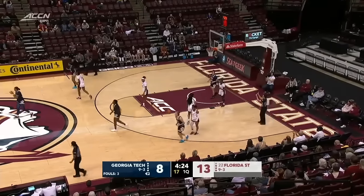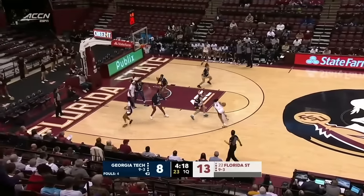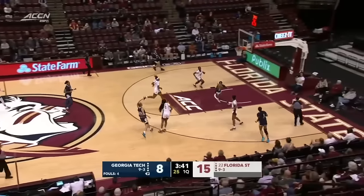That would be an offensive foul — the two for Nell Fortner and Georgia Tech. That added depth certainly going to be of extra importance here today. Nice move by Sarah Bajetti, trying to get to the paint again. Couldn't quite get there.